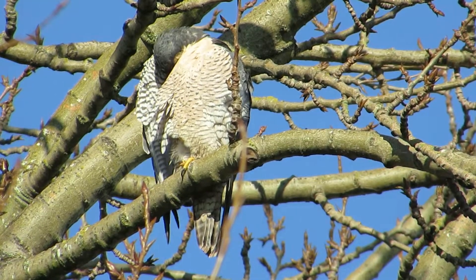Good, healthy looking bird. Nice and yellow around the eyes and the cere and the feet — obviously getting all the vitamins and nutrients it needs.